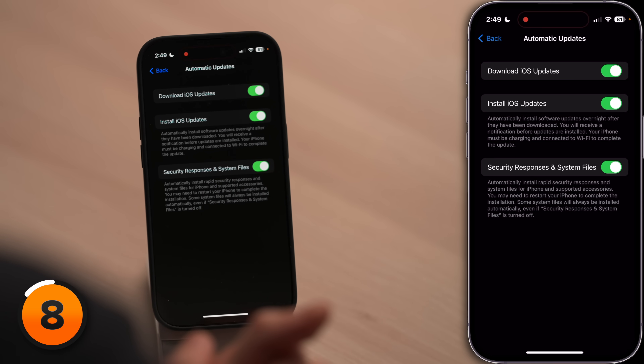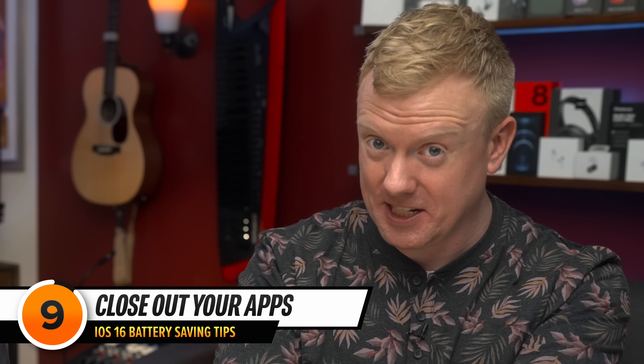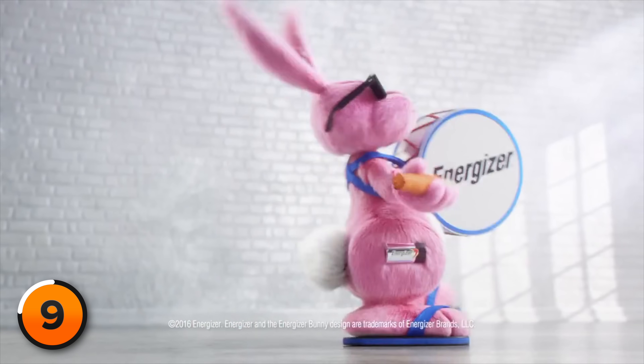There's another battery tip in the general section, but first let's talk about our most controversial battery tip: closing your apps actually drains more battery. When you close an app, it's supposed to go into a suspended state after a few seconds and not drain your battery. The number one reason you should close your apps — maybe once a day — is that sometimes they don't work properly. They crash in the background and keep running and running, draining battery life.